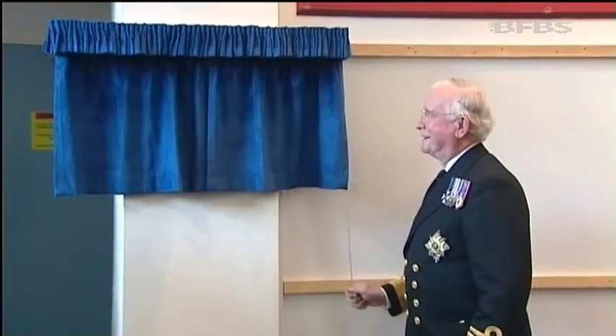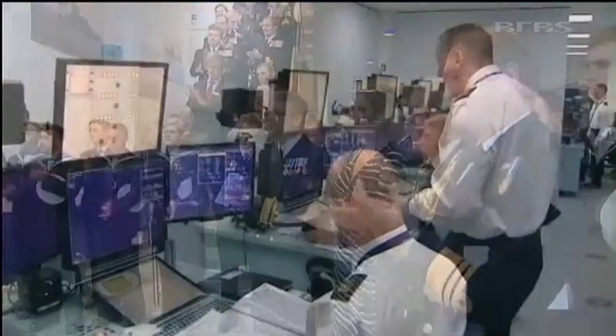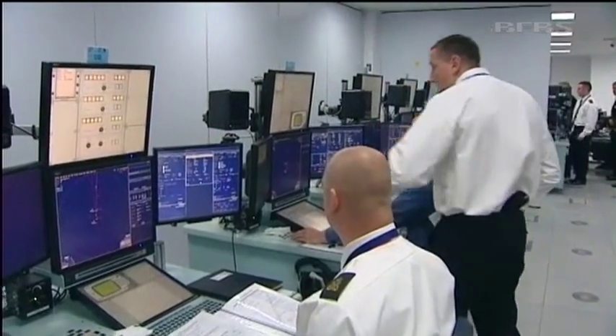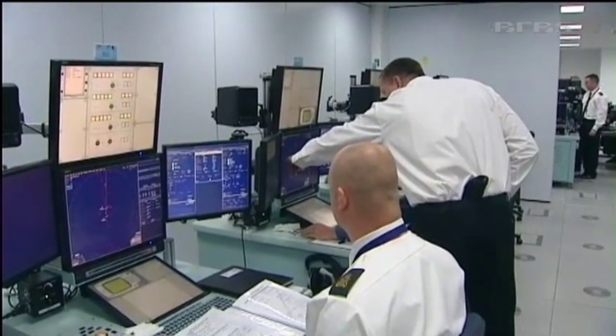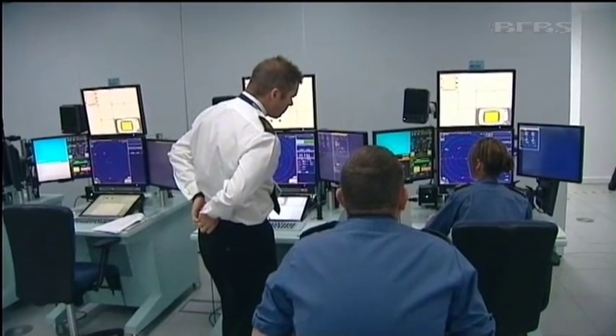The facility was officially opened by Admiral Sir Jock Slater. It may look like a computer room, but the banks of flat panels faithfully replicate equipment and the setting they're in when used at sea.